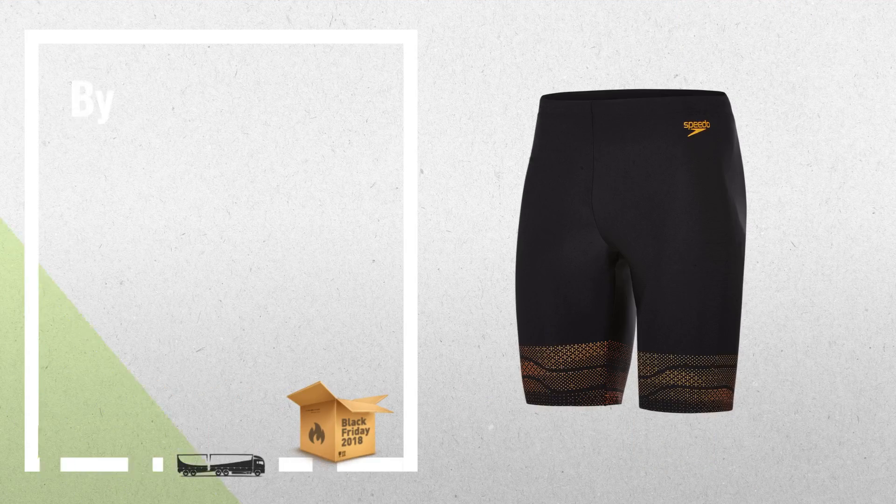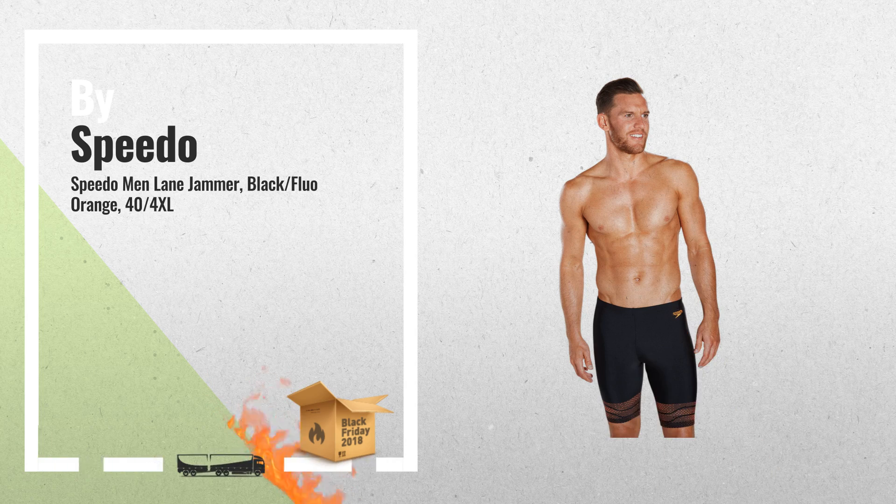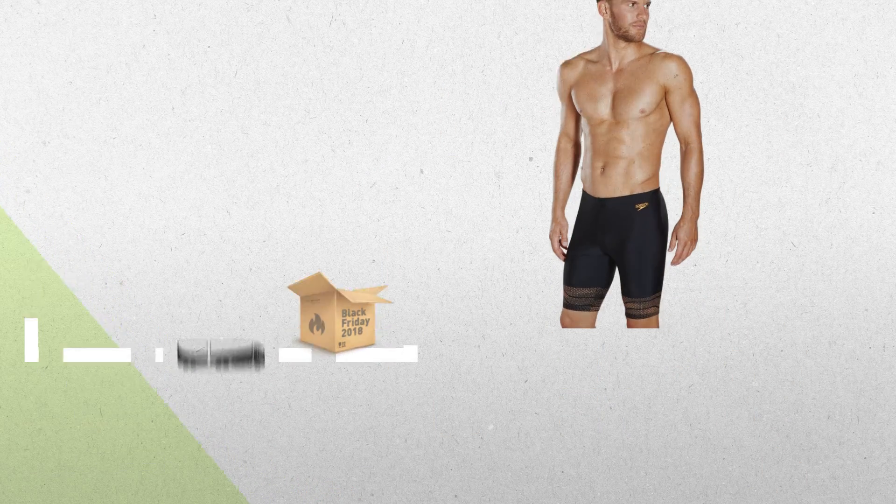Number 2: Stylish, secure and impressively comfortable. Super sporty looking, these sleek sports logo jammers are ideal for regular swim sessions and racing.